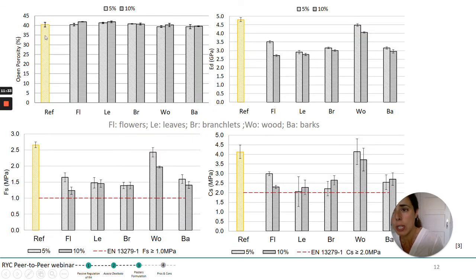The results are shown in the next slide. It is interesting to see that even if the open porosity between the reference mortar and the others did not change very much, all the mechanical properties were quite lowered by the addition of the acacia fraction. At the same time, once compared with the limits suggested by the European standard for gypsum, all the new formulations were complying with them, so we consider these plasters acceptable.